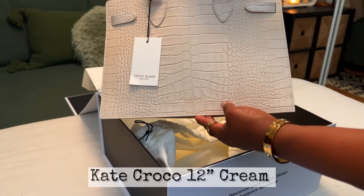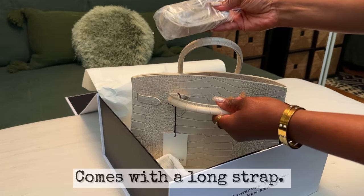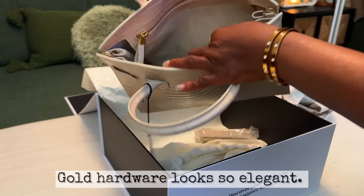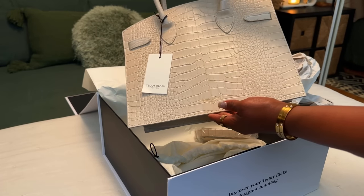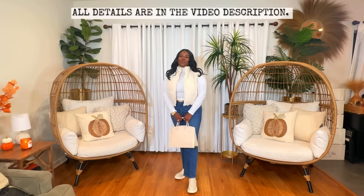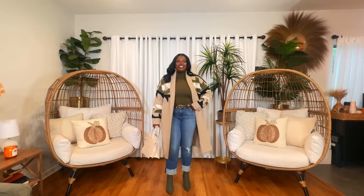My new bag is the Kate Croco 12 inch in cream. This bag is sleek and absolutely gorgeous. It's made of croco embossed leather with snap front clasps. The soft suede inside is so roomy — there are two large pockets to hold important things. This bag is pure luxury and it's going to last me a lifetime. I love incorporating bags that can be styled a lot of different ways. This bag can be dressed up for upscale events, dressed down for a casual day of running errands, or styled for everyday wear. I love the timelessness and versatility of this bag.